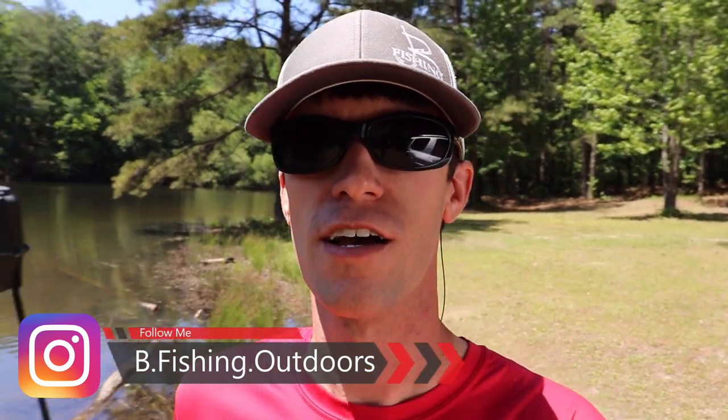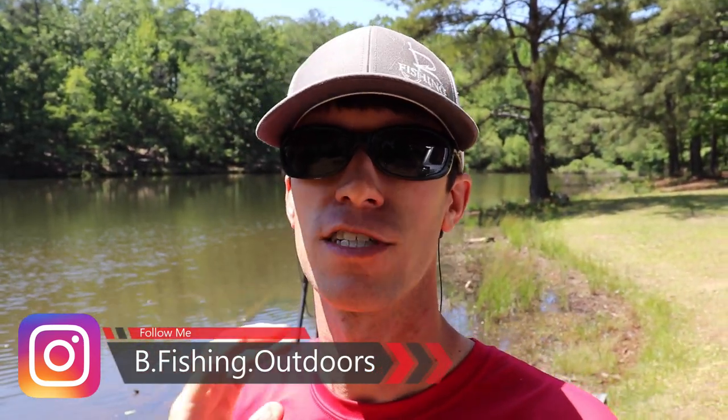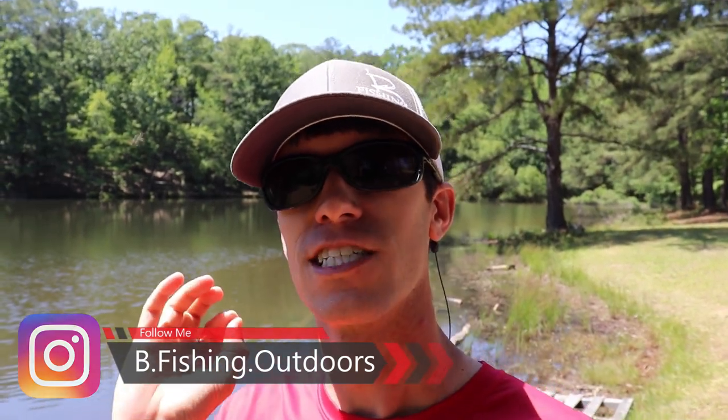Welcome back to another episode of Bee Fishing. We're at the pond and we are about to stock thousands of fish: thread fin, some small catfish, some tilapia. It's going to be great. If you're excited — I know I'm excited — go ahead and smash the like button and hit the subscribe button.